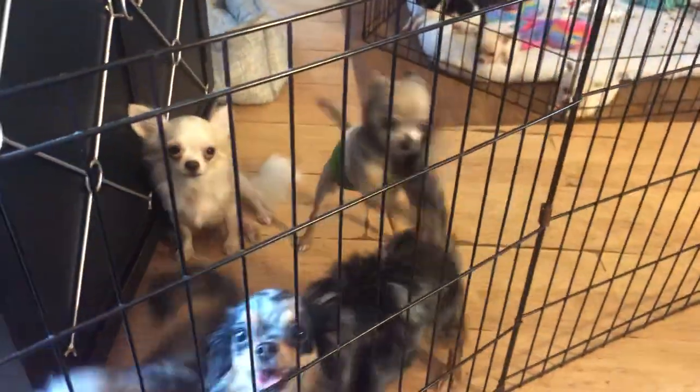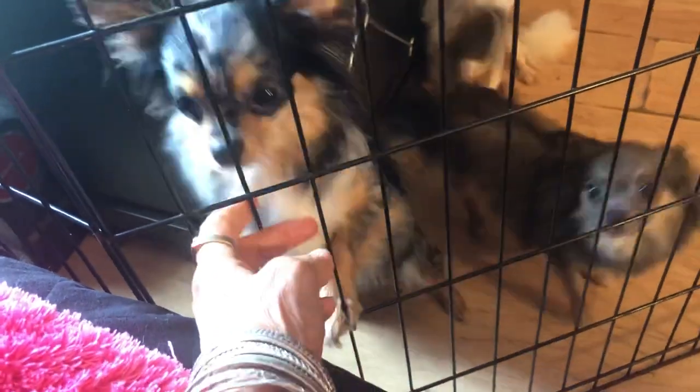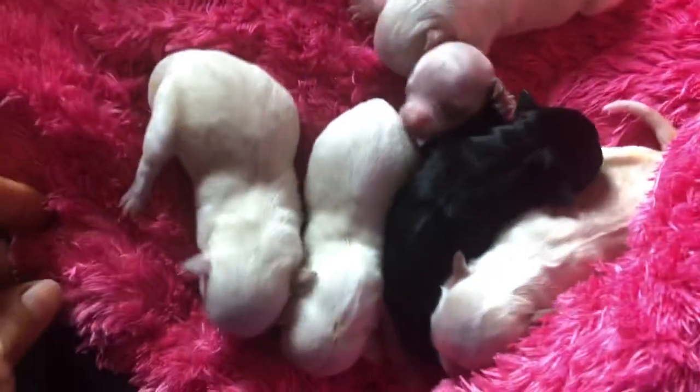Marbles and Gotti had a litter of six. Travis, what are you barking about over there? Is it your turn to be in the house today? Here's Marbles. That's Mama. And there's the babies.